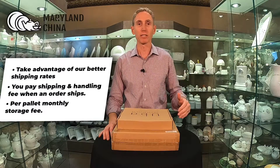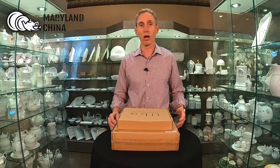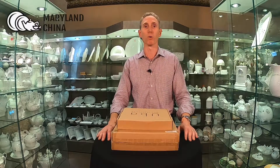We have set shipping rates. And one of the things that we're able to offer is you're getting to take advantage of the better shipping rates we receive because we ship so many packages each day. So we have all the Maryland China orders going out, as well as our Amazon account and a lot of fulfillment for our customers. So it really gives us some good pricing power when it comes to negotiating with the UPSs and FedExes of the world. And we're able to pass those savings on to you.